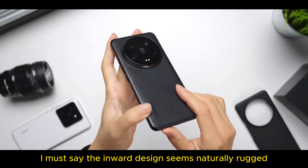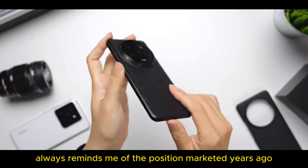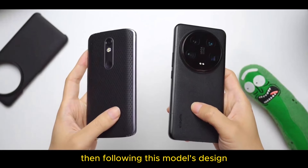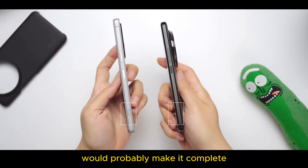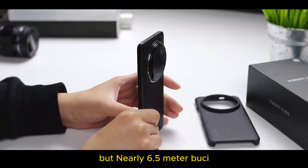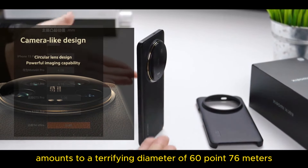I must say, the inward design seems naturally rugged on a visual level. Apart from gaming phones, it always reminds me of the position marketed years ago that could drag cars around the streets. Wonder if you guys like this kind of armor-like feel? Following this model's design, if it's not for selling accessories, having a side-mounted dual-stage shutter like Sony's would probably make it complete. With regard to the camera module, although it can still stand upright on a desk, the nearly 6.5mm lens combined with accessories amounts to a terrifying diameter of 60.76mm.